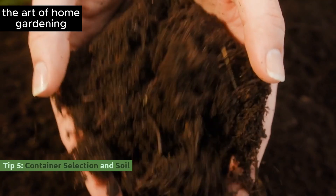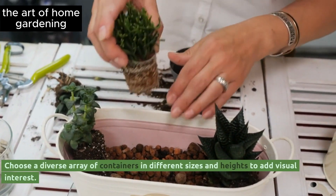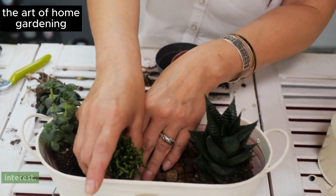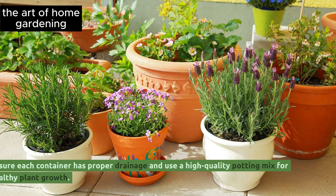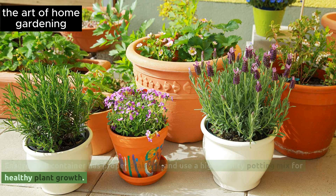Tip 5: Container selection and soil. Choose a diverse array of containers in different sizes and heights to add visual interest. Ensure each container has proper drainage and use a high-quality potting mix for healthy plant growth.